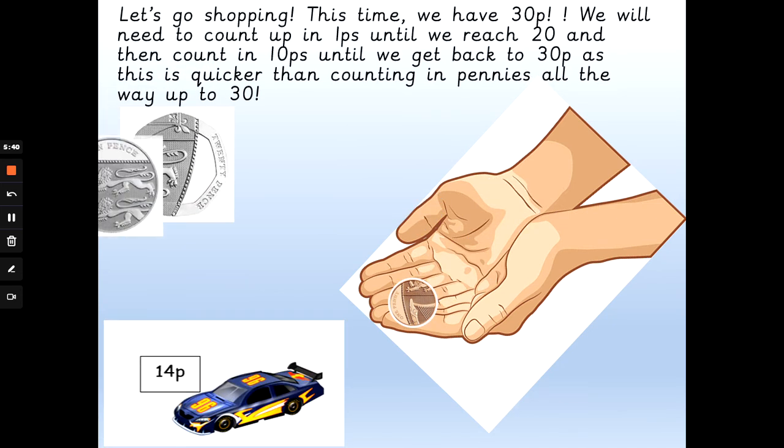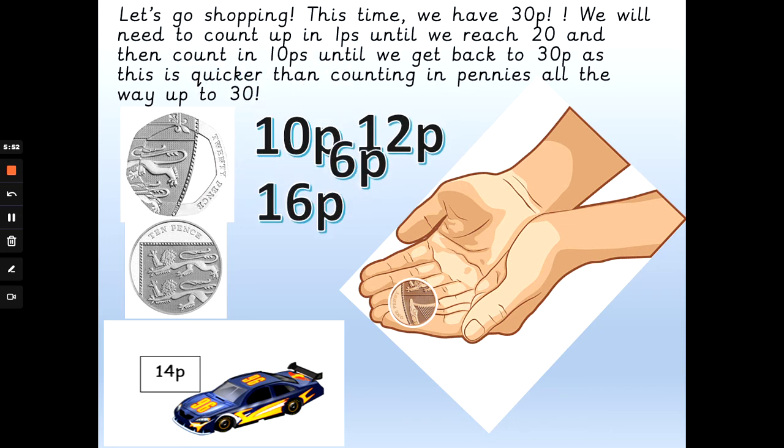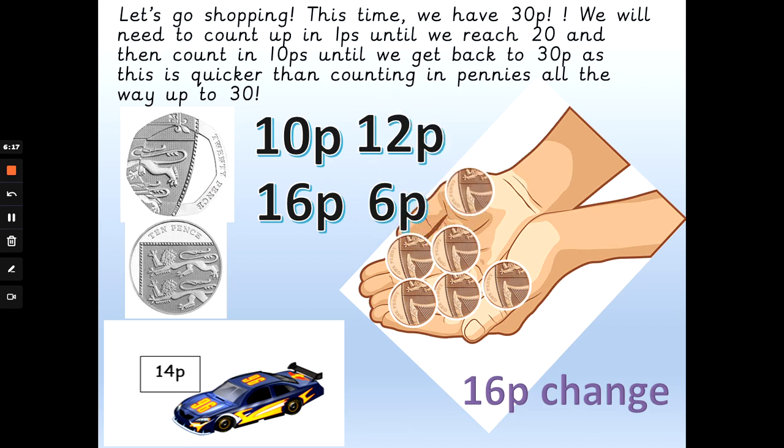We've got 30p again and we're buying a car that costs 14 pence. How much change will we get back? Will we get 10p, 12 pence, 16 pence, or 6 pence change? How many pennies get me from 14p to 20p, and then I need to add a 10p to get from 20p to 30p? Pause the video if you need more time. The answer is 16 pence change. So: 14p, 15p, 16p, 17p, 18p, 19p, 20p — and 20 add 10 is 30. 16 pence change.